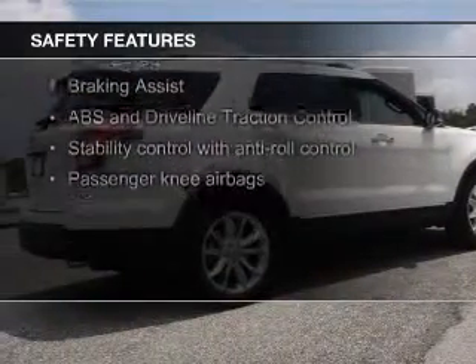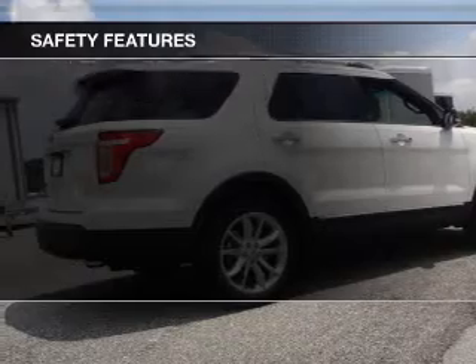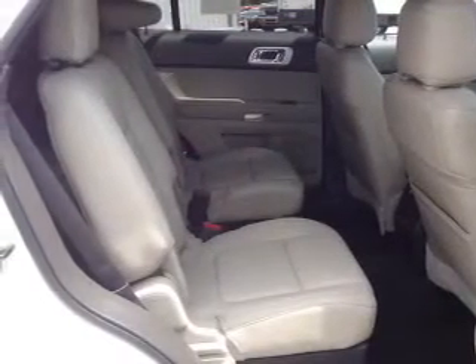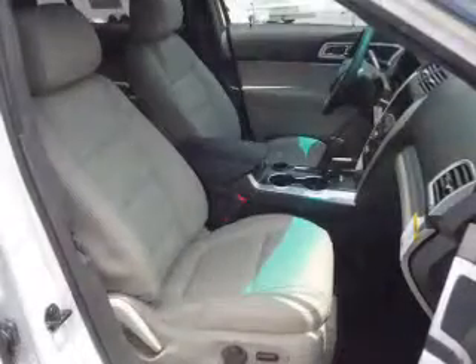Safety was made a priority with these features: fog lights, side airbags, second and third row head airbags, independent suspension, brake assist, and traction control — great quality at a great price.